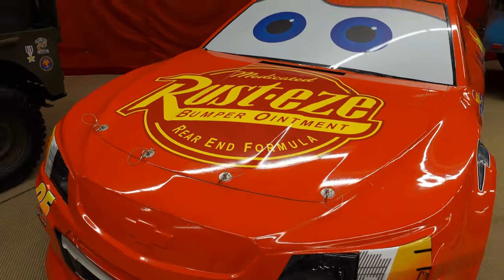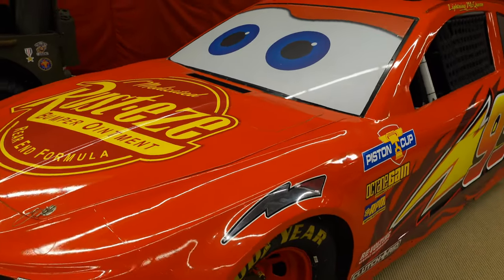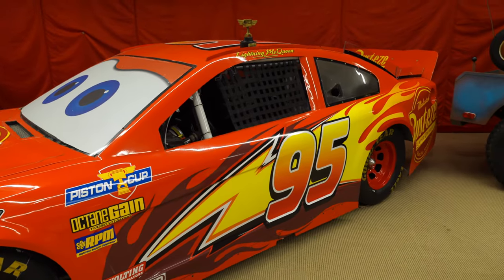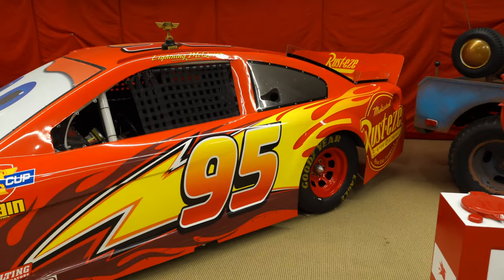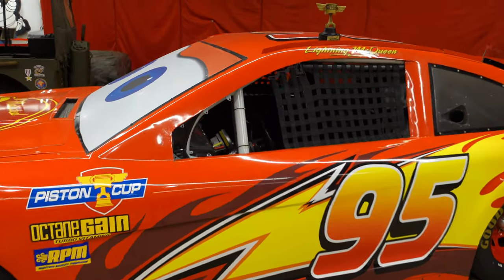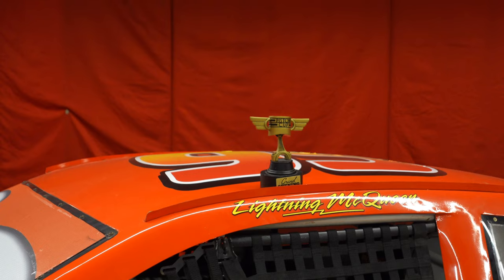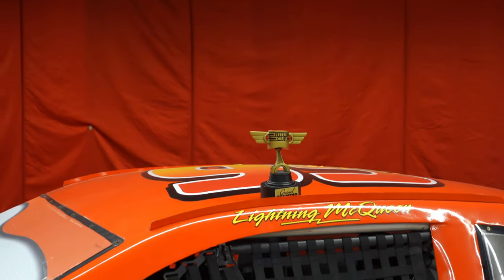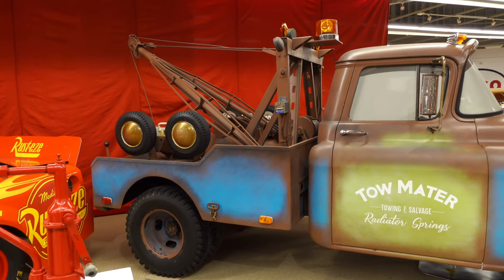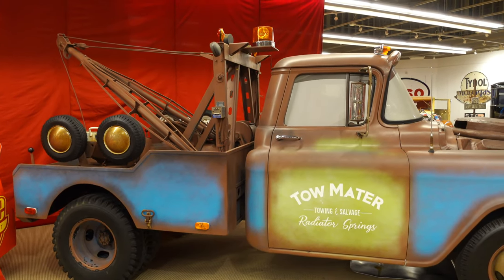Look at this bad boy — he is looking so good. Every detail — that is a real race car. You can see in there, and look at the top: you've got the trophy. So we've got McQueen and Mater together again. Fun fact: Tow Mater is the only character to have crooked teeth in the movie.